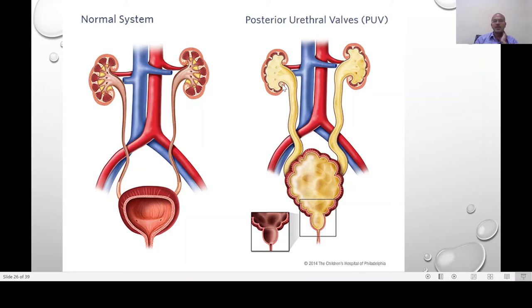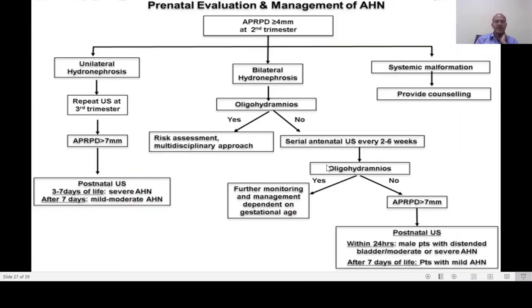In hydronephrosis, there is obviously effacement of the pelvic calyceal junction, dilatation of the calyces, the ureters appear dilated, the bladder has dilated thickened walls which are trabeculated — this is due to the force needed to contract and empty — and then there is dilatation of the proximal urethra with obstruction. This is a typical picture of posterior urethral valve, which is definitely more common in males. Many of these cases may also have associated oligohydramnios.